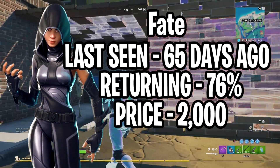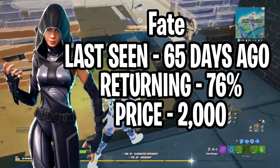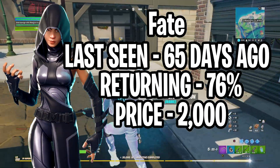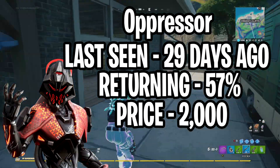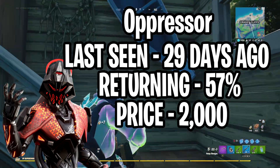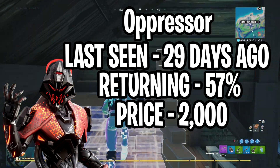Moving on to our second skin in the featured section — Fate will be returning. She was last seen 65 days ago and I give it a 76% chance of returning. We see Fate quite a lot in the item shop. The skin costs 2000 V-Bucks. The third and final featured section skin is Oppressor, last seen 29 days ago. I give it a 57% chance of returning and it usually costs 2000 V-Bucks.